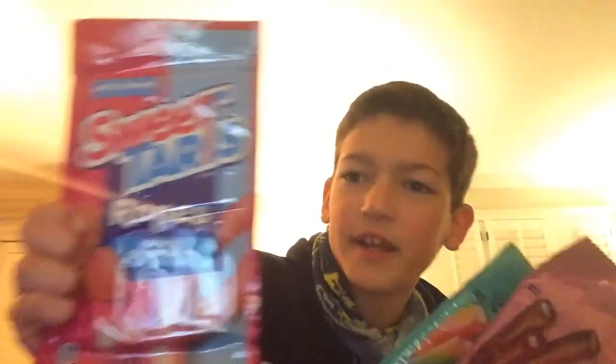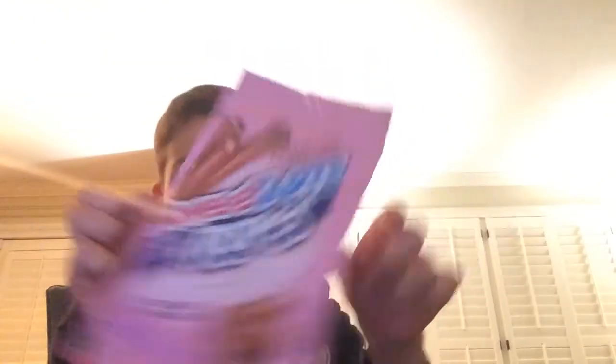Some of my favorite candy is Sweet Tarts, so we have Sweet Tarts Ropes. We have three different types: tangy strawberry, cherry punch, and twisted rainbow punch.